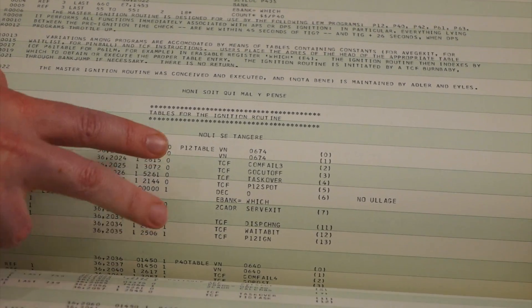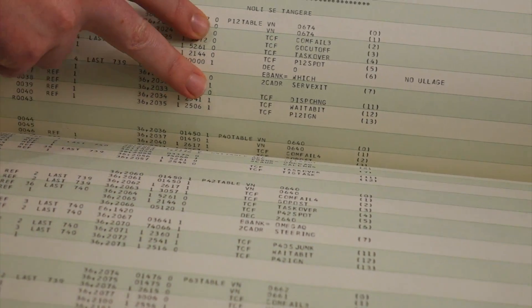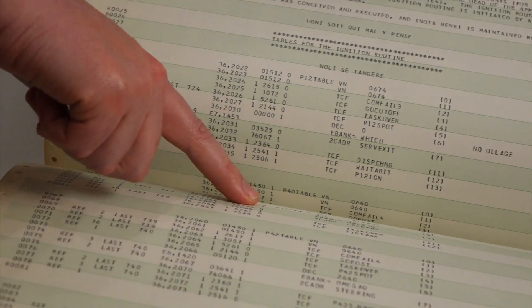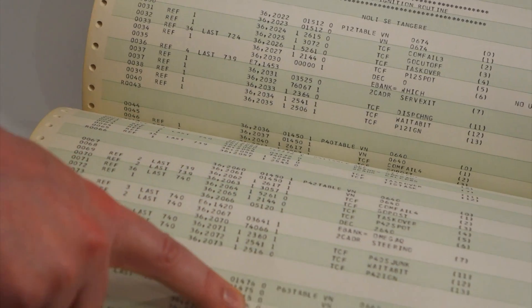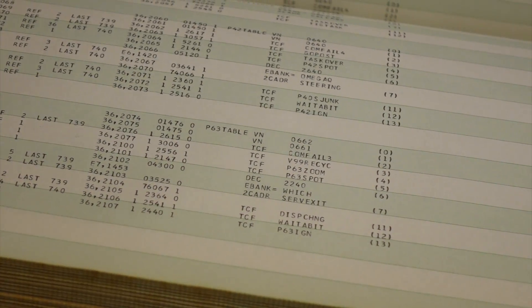It's a table of things that change depending on what program you're in — there's the P12 table, P40 table, P41 table, P42 table, P63 table. If you touch them, that would be bad.